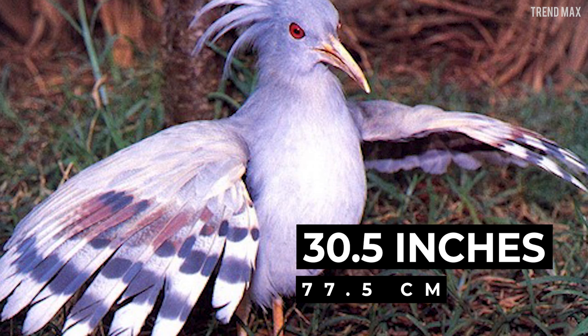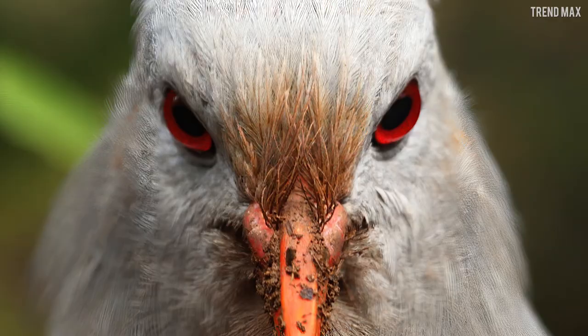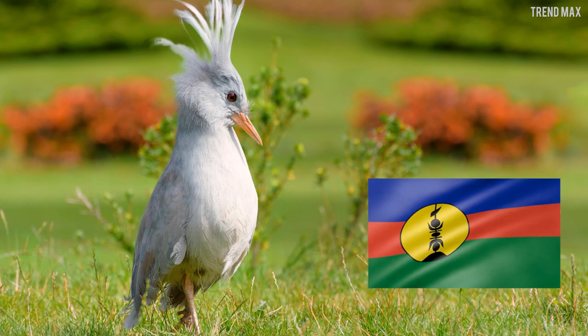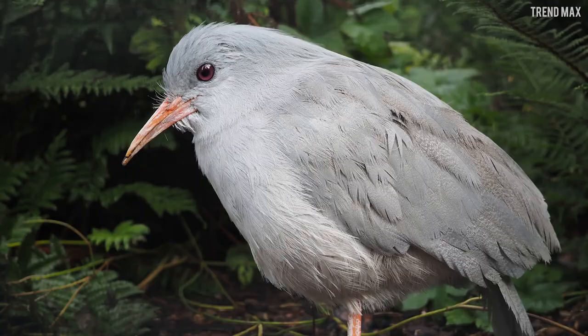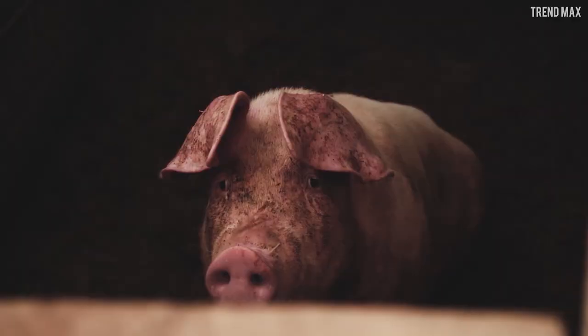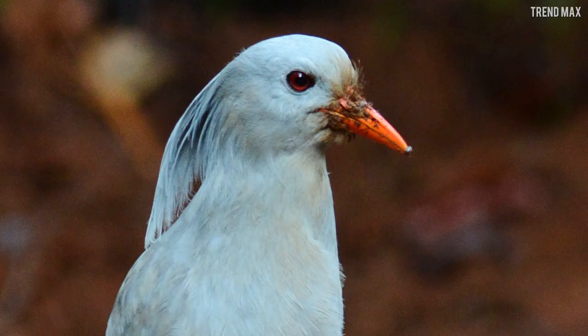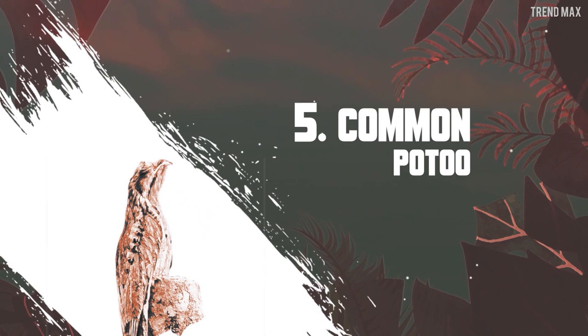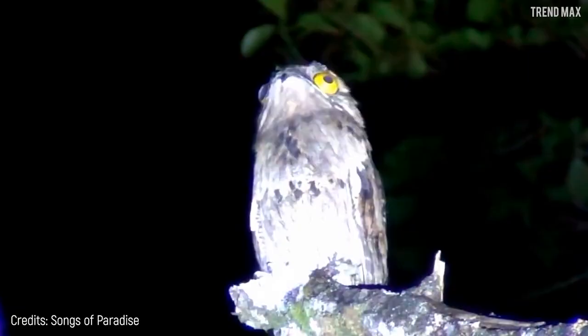The Kagu is 1.80 feet long, and although it cannot fly, its wings are so long that they reach a 30.5-inch wingspan when fanned out. Fun fact: this bird is exclusively carnivorous, feeding on small snails and lizards. Currently, this bird — despite being the national emblem of its country — is endangered due to habitat loss and the introduction of dogs, cats, and pigs on the island, which have almost completely wiped them out.